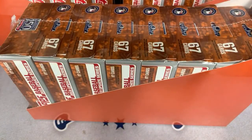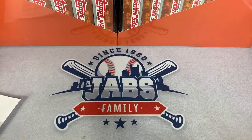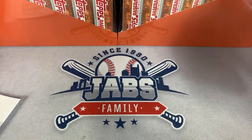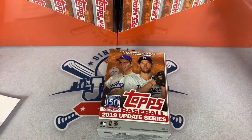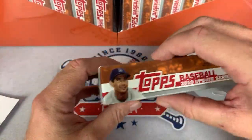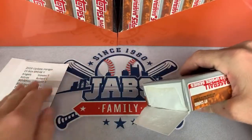Here's our first hanger case. In the hanger case, these come in little groups of eight and they're all sealed up. You can find these at your local Walmart or Target. I think the Target ones have exclusive cards — I believe they have Shohei Otani cards. There are two Perennial All-Star insert cards inside here, and there are 15 boxes per round.